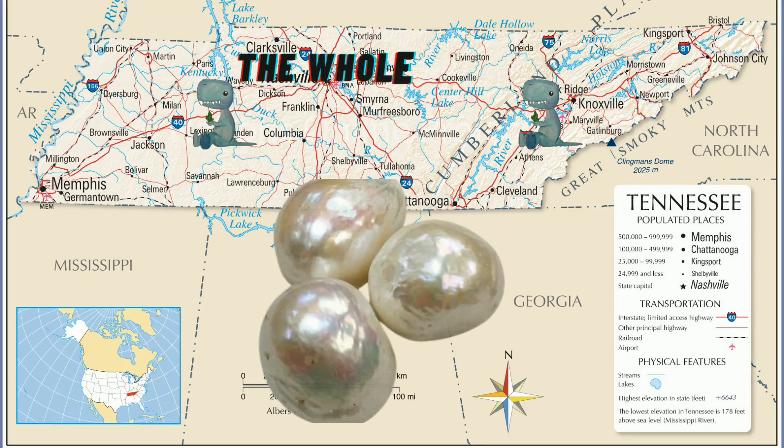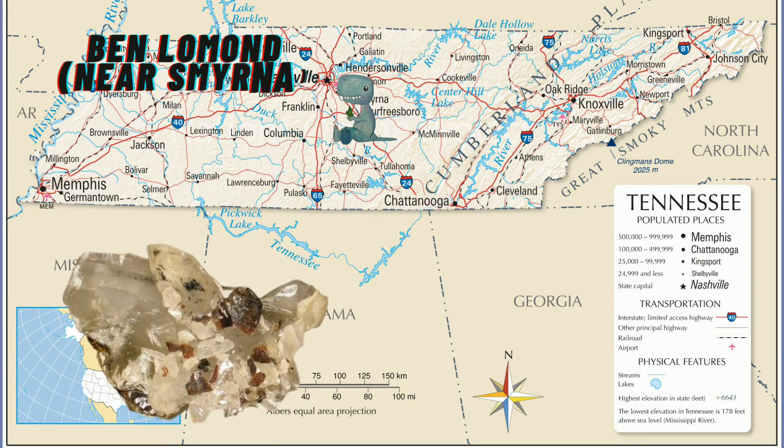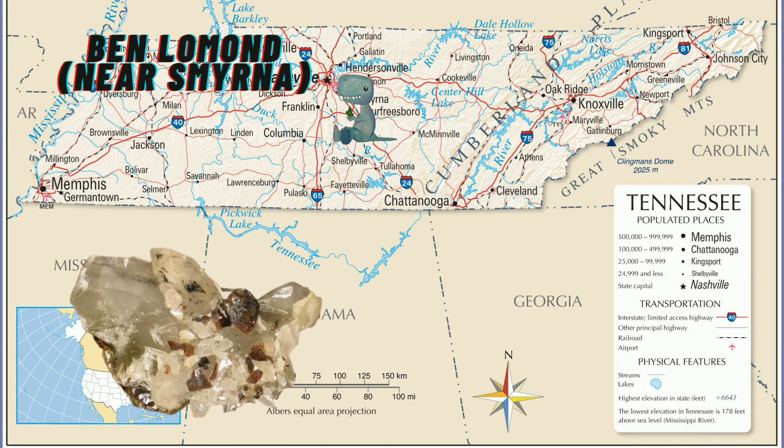Number two is the Tennessee River, where you can find freshwater pearls. You might have to do a little bit of work and it's probably going to be pretty gross, but you can find them. Number three is Ben Lomond Mountain — it's on the screen. People find geodes, calcite, and celestite there. I love celestite, especially blue celestite. Chef's kiss.